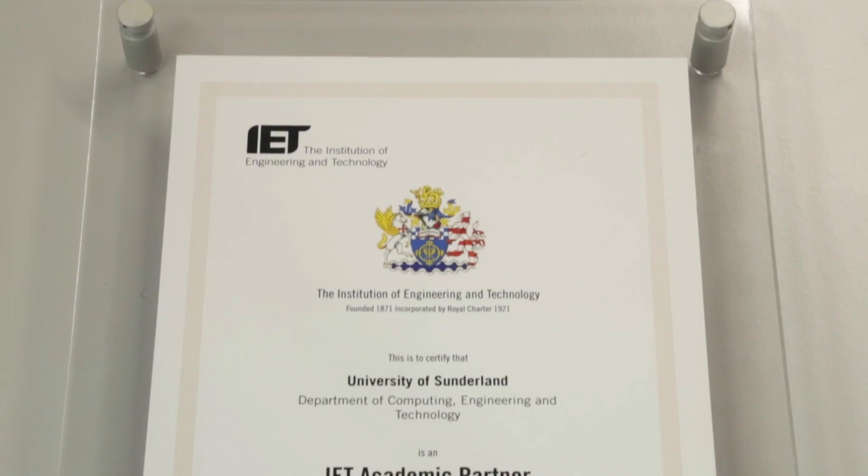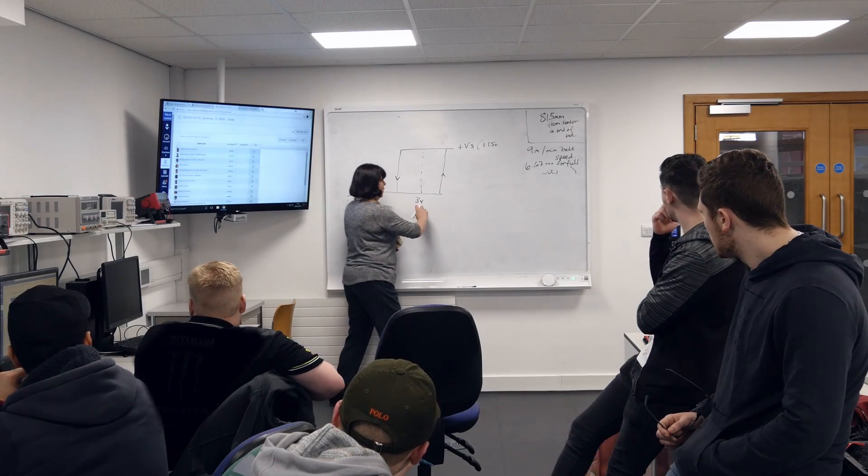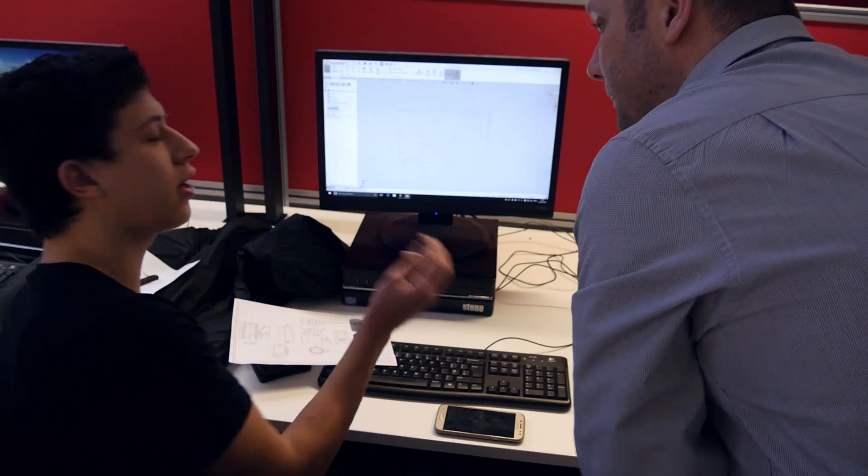For students completing our full BEng courses, they are now accredited by the Institution of Engineering and Technology, which essentially means that a student beyond graduation can fast-track their career to chartered engineer status.